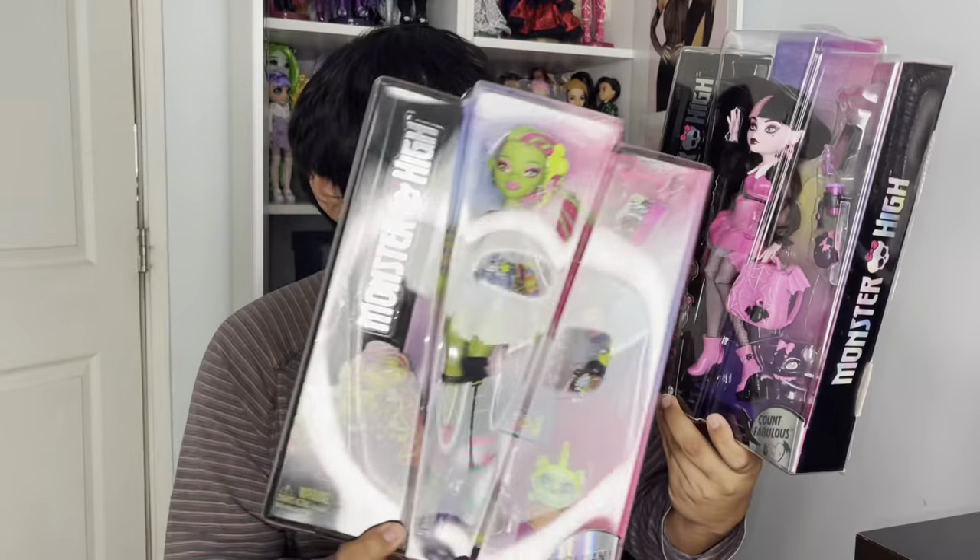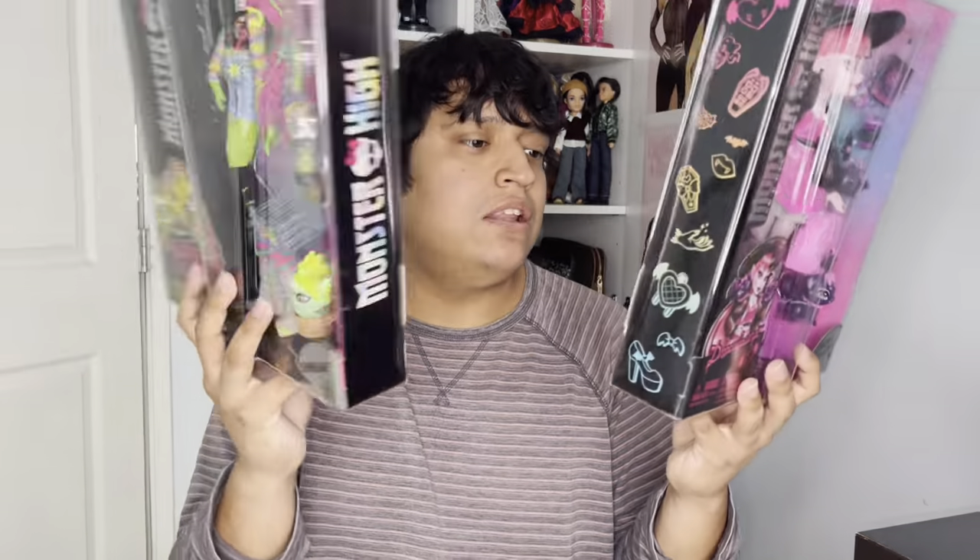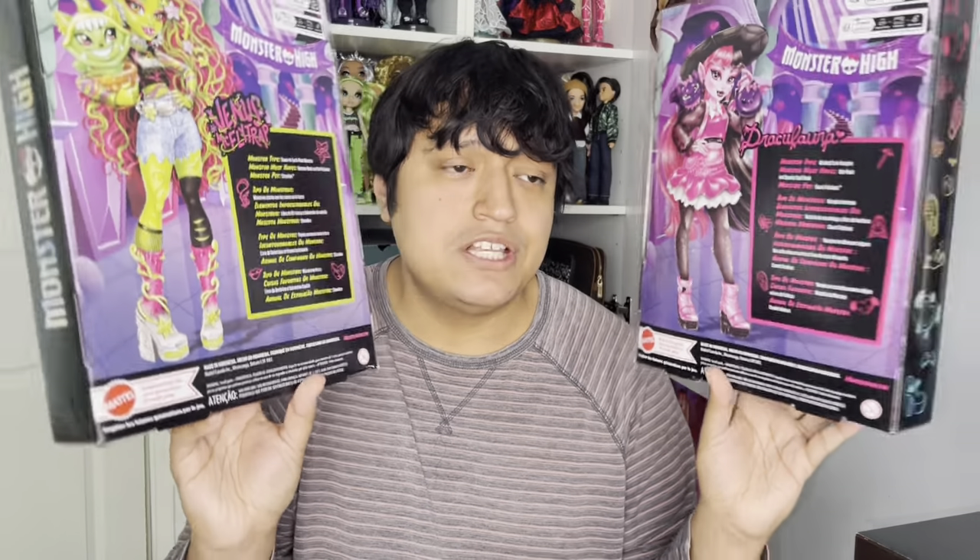The packaging for both Venus and Draculaura is pretty standard, with their characteristics on the sides. Each also gets a pet — Venus has Chewlian and Draculaura has Count Fabulous. On the back of each package there's a little bio in multiple languages, which I love since Monster High is international. For Heath Burns, the back just has an illustration and info about the other three dolls and a summary of Scaradise Island — let me know in the comments if that's a movie or just an episode, because I'm confused. I thought it might be like Escape from Skull Shores from G1 in 2012 but I'm not sure.